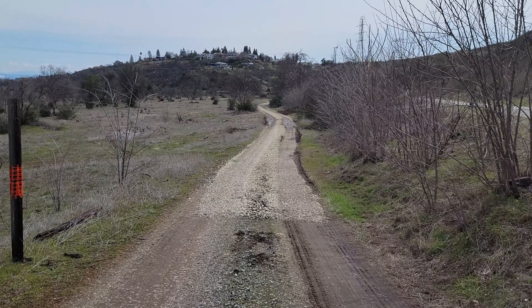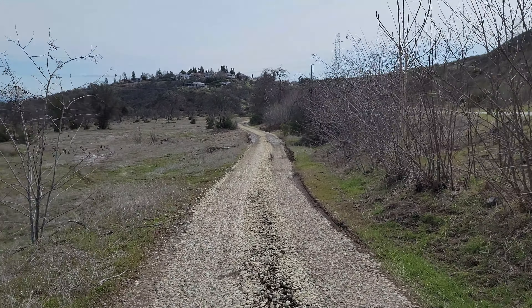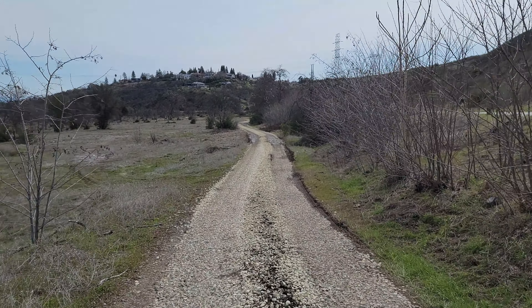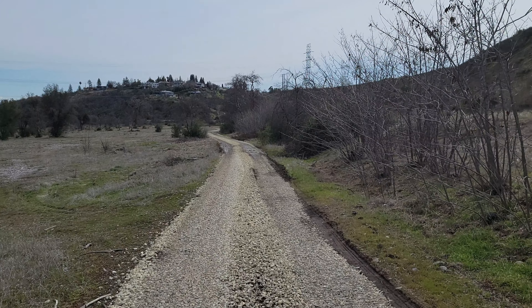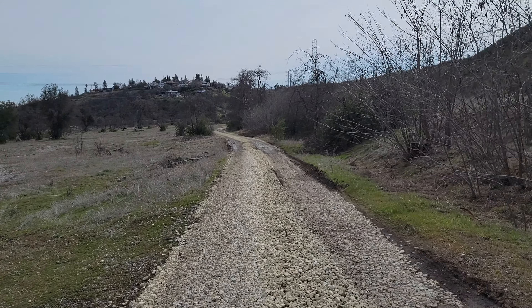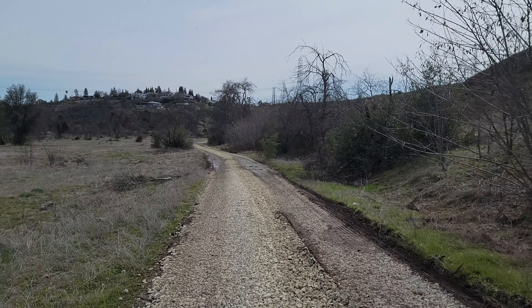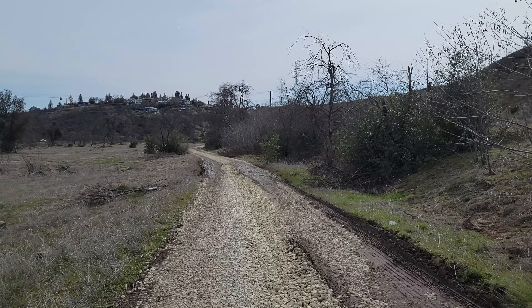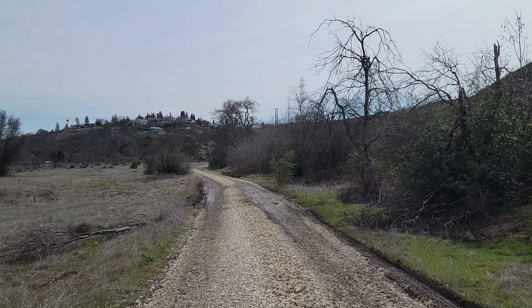That road is looking really good, and it probably hasn't looked that good since the 1880s or 1890s. I'm on the bridge here — that's Salt Creek. And it looks like they've built a road over the creek down there. The question is, did they cover up those wagon ruts or not?